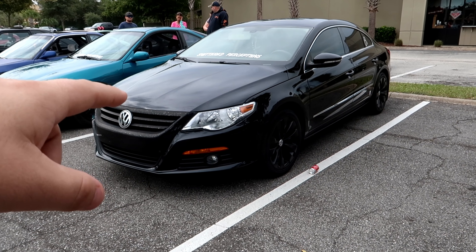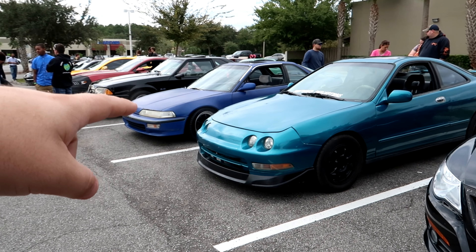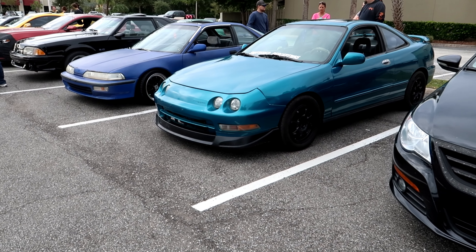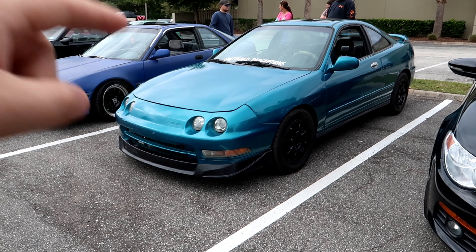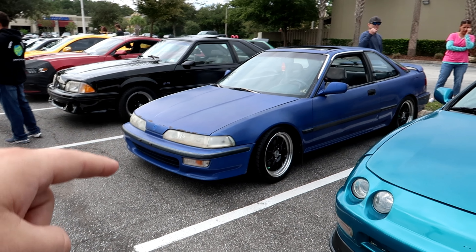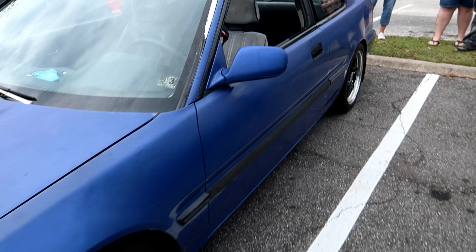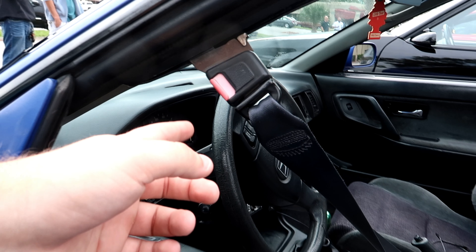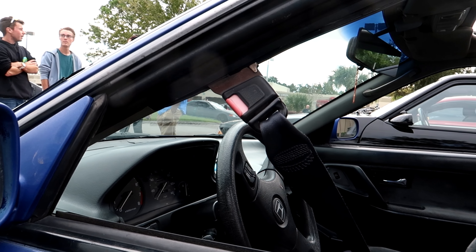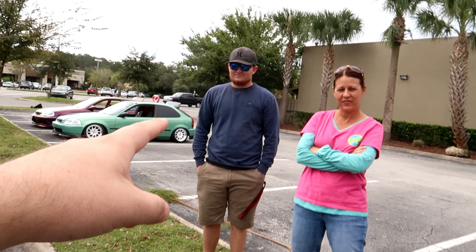We got Brandon with his beautiful Volkswagen CC. We got Frank and Gatlin - they both drove all the way from Interlochen, which is about an hour and a half from here just to be here today. This is his beautiful b18 Acura Integra - a beautiful DA Integra with a b20 swap in it. Absolutely gorgeous car. Even got these funny little seat belts that actually retract when you start the car, which you don't ever see very often, and it works. That's awesome.